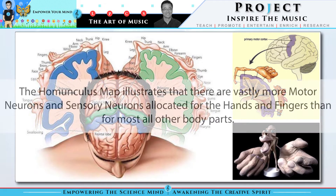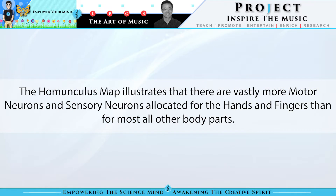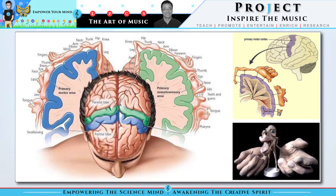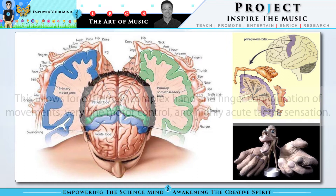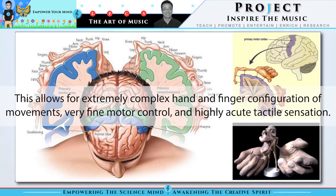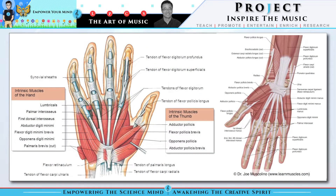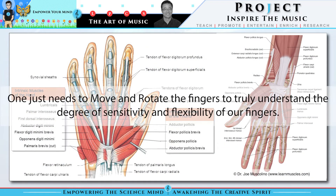The homunculus map illustrates that there are vastly more motor neurons and sensory neurons allocated for the hands and fingers than for most all other body parts. This allows for extremely complex hand and finger configurations of movements, very fine motor control, and highly acute tactile sensation. One really just needs to move and rotate their fingers to truly understand the degree of sensitivity and flexibility of our fingers.